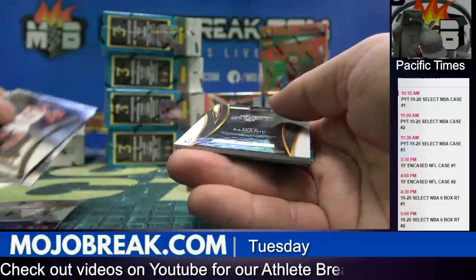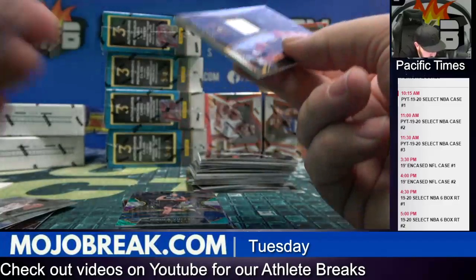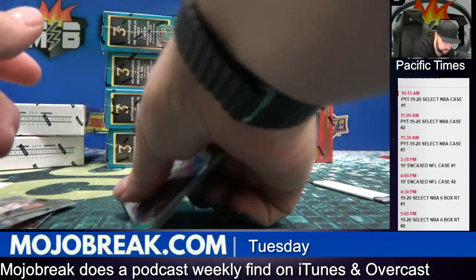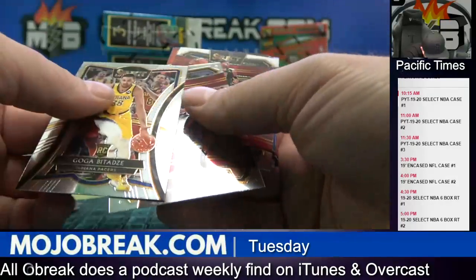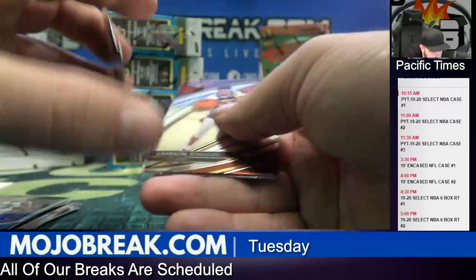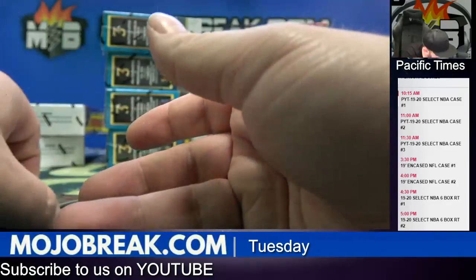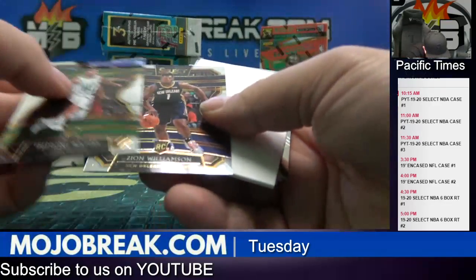Lonzo Ball and a Luka Samanich jersey. So it looks like, kind of like last year, we're gonna get two jerseys and probably a patch auto or an auto. Vucevic, not numbered. Goga, Patrick Ewing, Gary Harris die-cut to 175. Cameron Johnson. Tremont Waters. Zion.